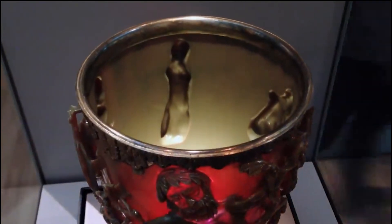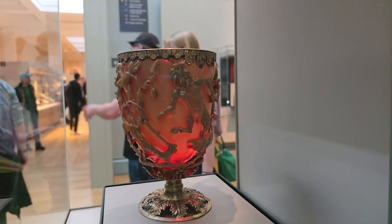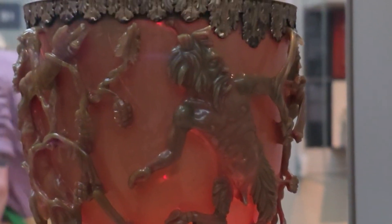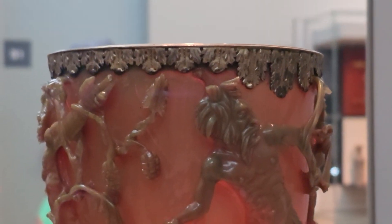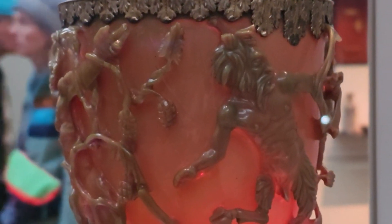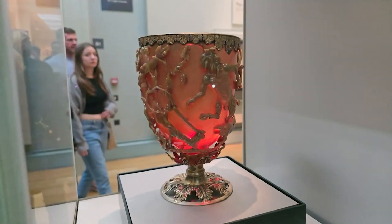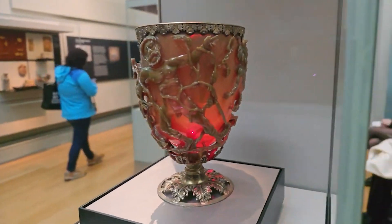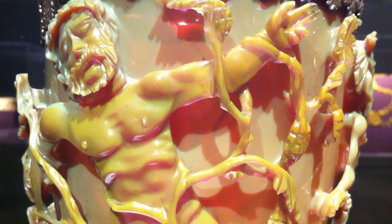For many years after the discovery of this artifact, scientists racked their brains trying to decipher its amazing properties. The thing is, under normal light this cup looks green. But if you shine directed light through it, it turns red. It is believed that the cup was found at the end of the 19th century, and it was only several decades later, in 1959, that one scientist accidentally discovered its amazing properties.